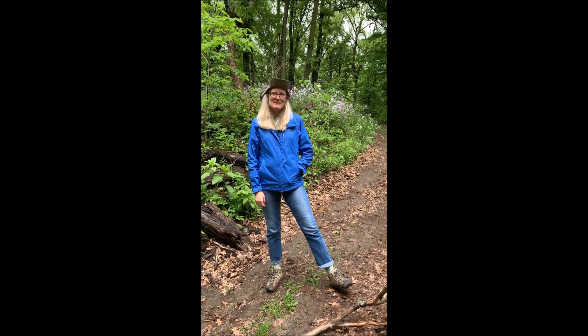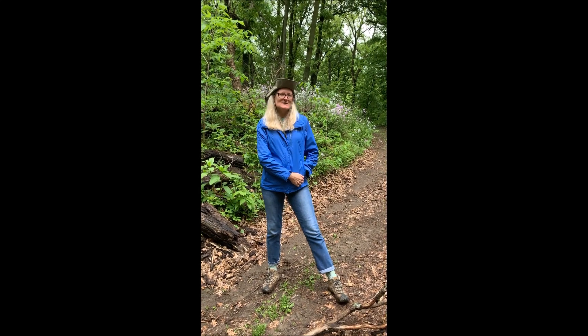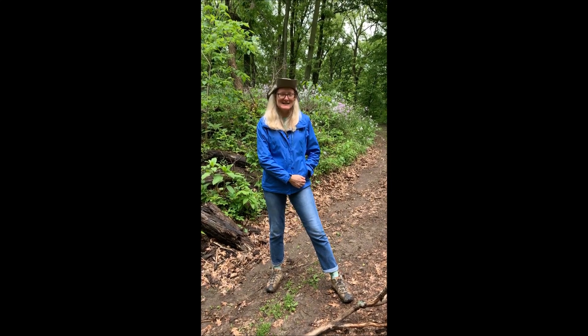Hi, this is Heidi. We're out on History Trail today. We came out for this hike after a big downpour this morning so that we could play in the mud and look for fungus.